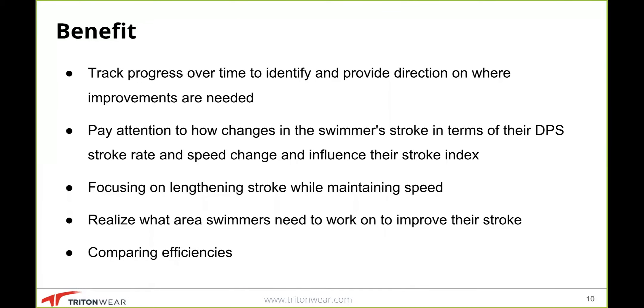In terms of benefits: we track progress over time to identify and provide direction on where improvements are needed — that's the main reason we use stroke index. We want to pay attention to how changes in the swimmer's DPS, stroke rate, and speed influence their stroke index. We want to focus on lengthening strokes while maintaining speed, which is the entire premise of stroke index. We can also use it to compare efficiencies across different strokes to figure out where people are more or less efficient.